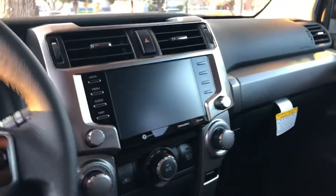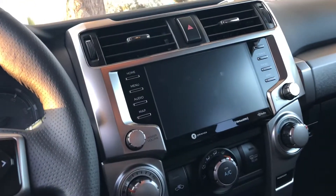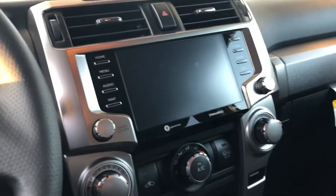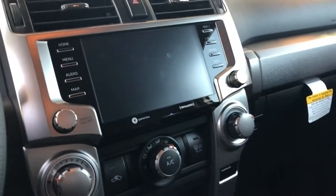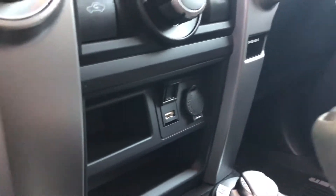They all have the same size display up front. It comes with Apple CarPlay, Android Auto, and you also have Bluetooth. You do have navigation on this vehicle and they do all come standard with the XM radio. And right below this here you do have a 12 volt and a USB.